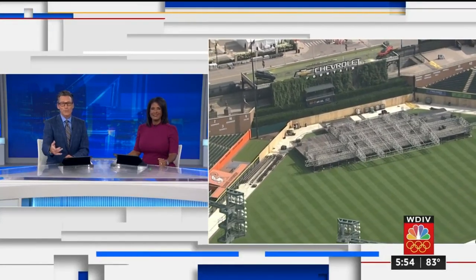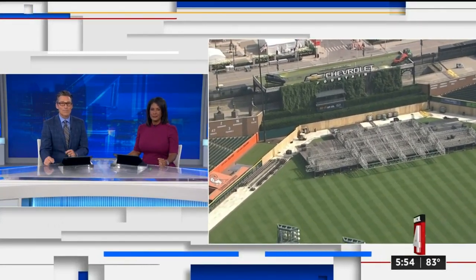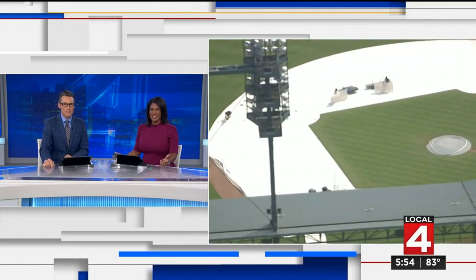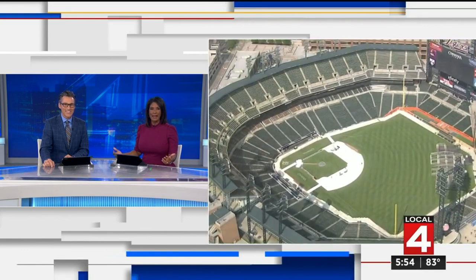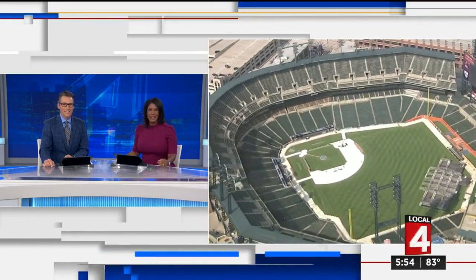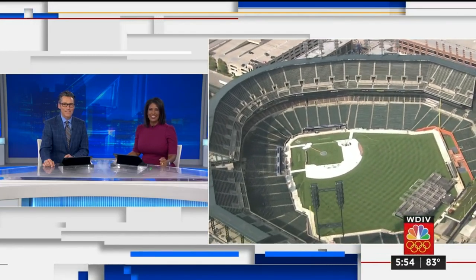Talk about a sight for sore eyes. 2019 was the last time Comerica Park was transformed into a massive outdoor concert venue, but now live music is coming back, and none other than Guns N' Roses doing it. Tim Pamplin has a look at how much work it takes to pull off a concert of this size.